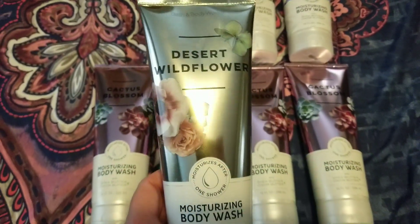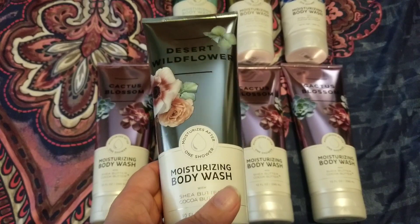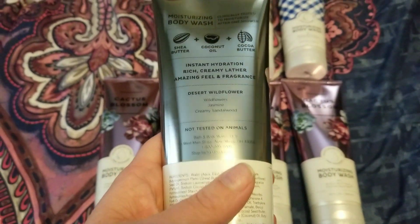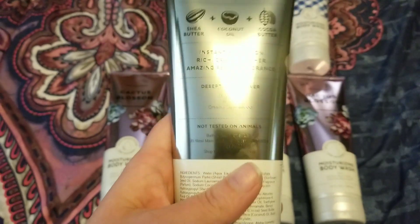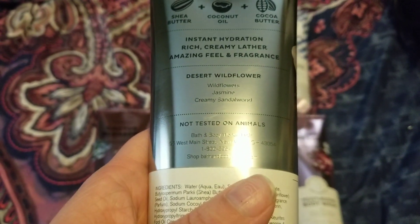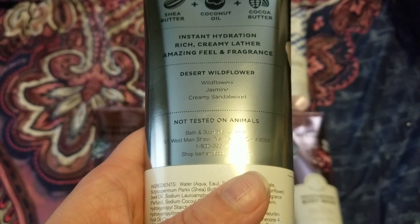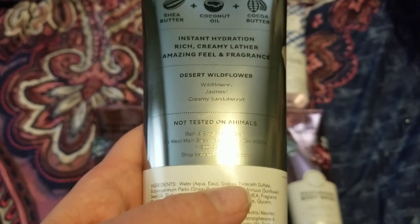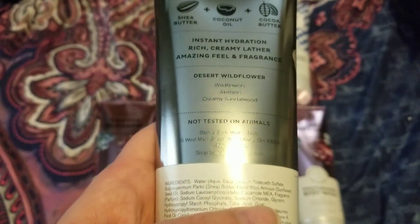I went ahead and picked her up the Desert Wildflower. I was on the fence with this fragrance — it smelled good, but I don't know if I love it enough to buy it. The scent description is wildflowers, jasmine, and creamy sandalwood. I'm probably going to kick myself for not picking this up, but if I catch it again on sale, I'll pick it up.